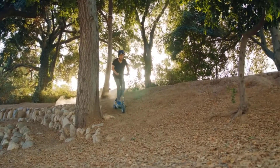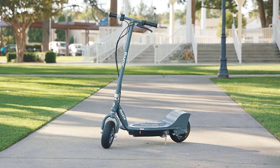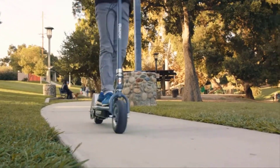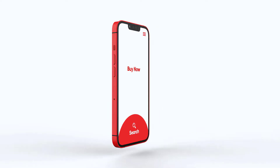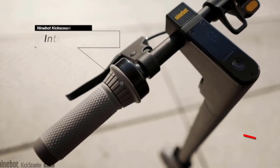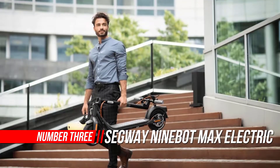Click the link in the description. Number three: Segway Ninebot Max electric kick scooter.